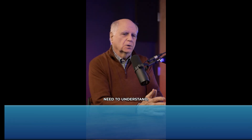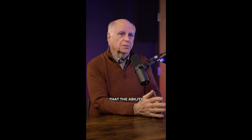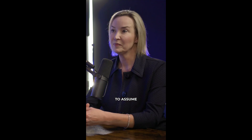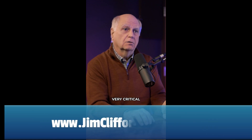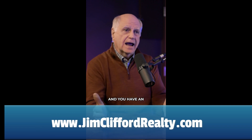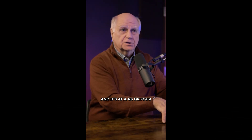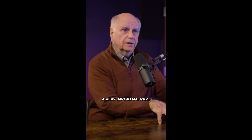Real estate brokers need to understand today, with the way things are going and interest rates going up, that the ability to assume a portion of the purchase price is very, very critical to getting a home sold. So if you have a home — let's say it's $600,000, and you have an existing mortgage of $300,000, two or three years old, at 4% or 4.5%, and it's assumable — that becomes a very important part of getting the home sold.